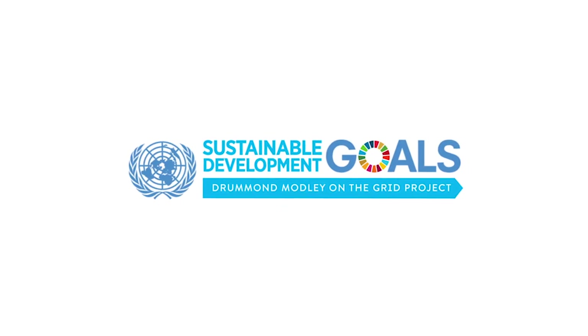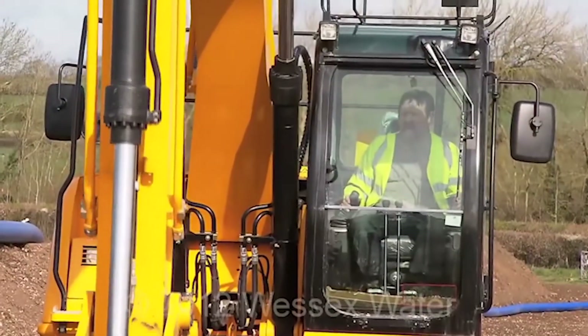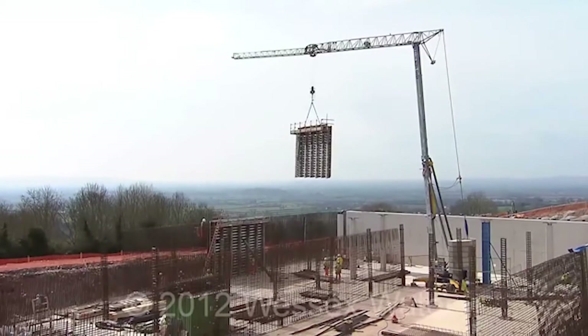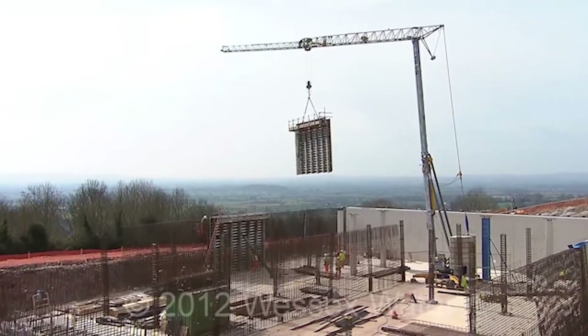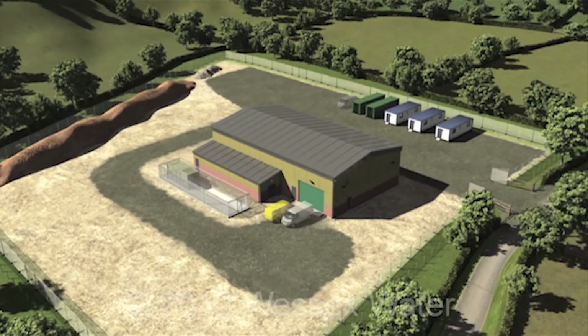We have a very important project that started eight years ago to provide resilience to 1.3 million customers of Wessex Water in the southwest — that is in Dorset, Somerset and Wiltshire. It started in 2010 when I received the brief and we are now in the last nine months of finishing the construction of the new works in those three counties, commissioning the new facilities for the benefit of our customers.